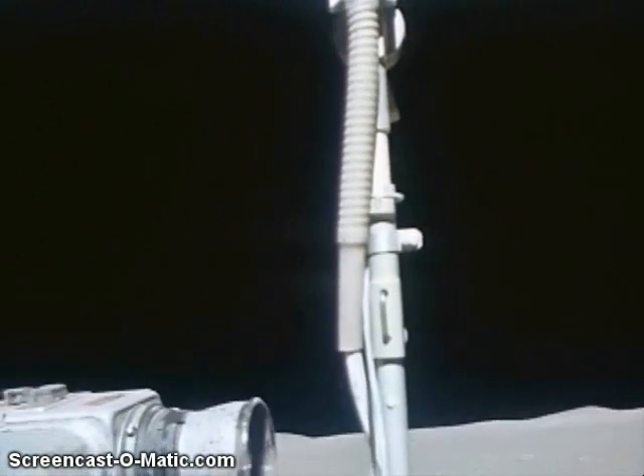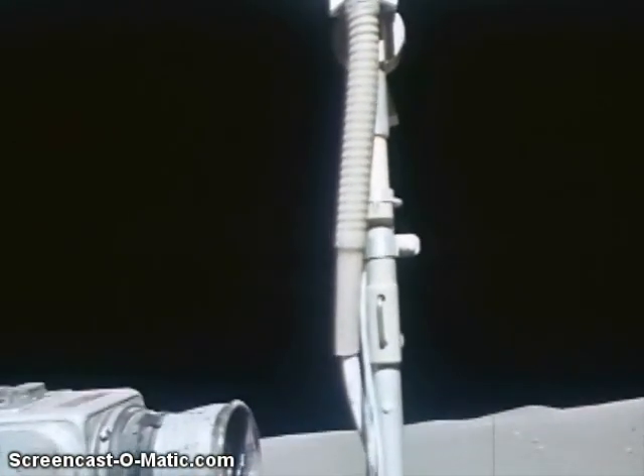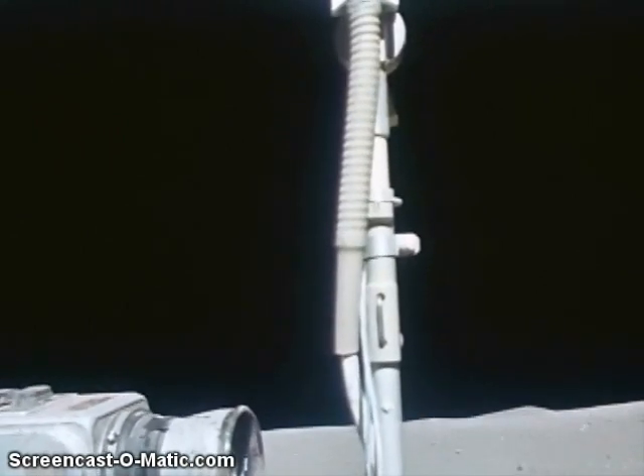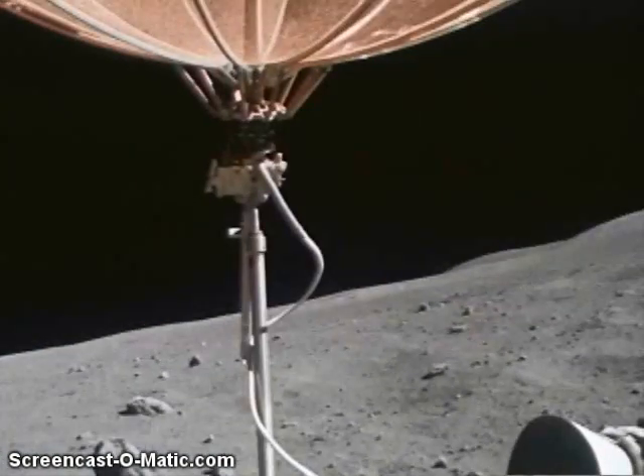We're getting in an area now at 007 at 2.6, where it's more pebbly than cobbly, being four centimeters or so.